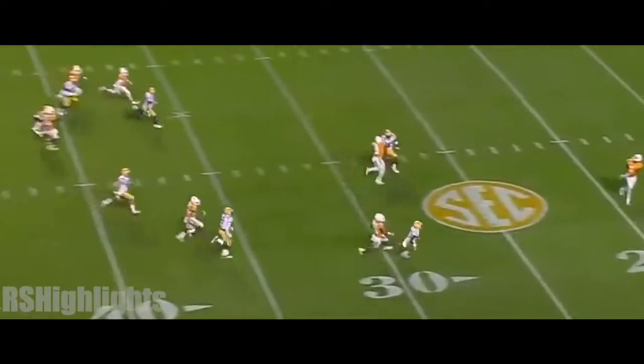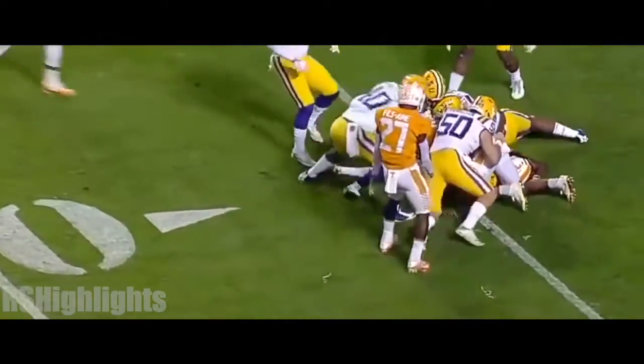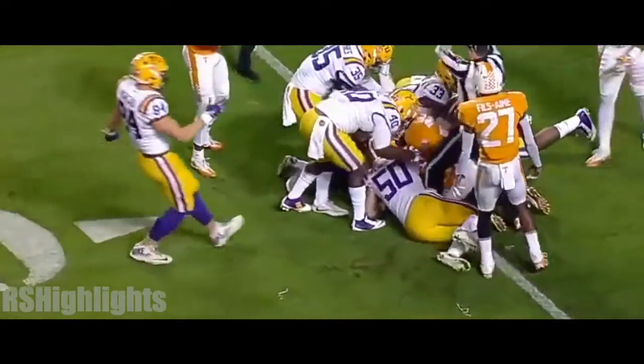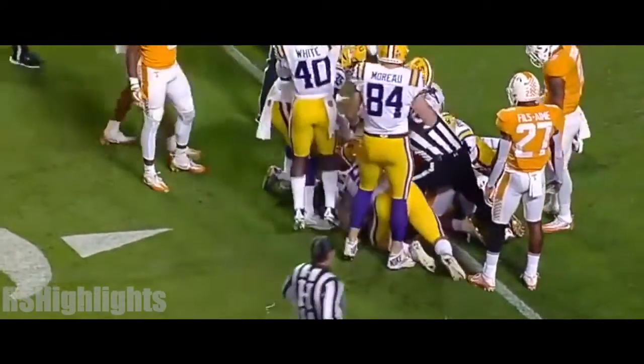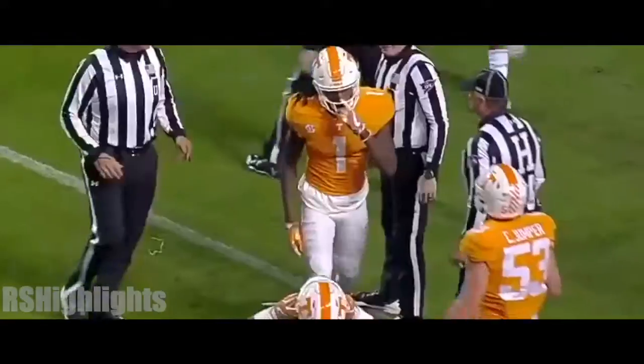Marquez Calloway calls for another fair catch — lost it at the 15-yard line! LSU's got the football. Russell Gage comes up with the recovery.